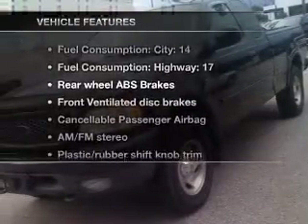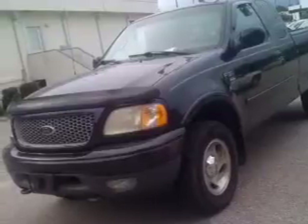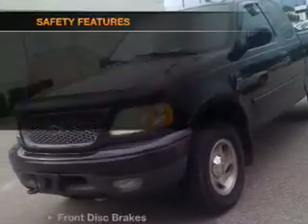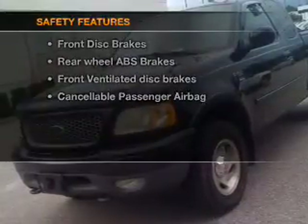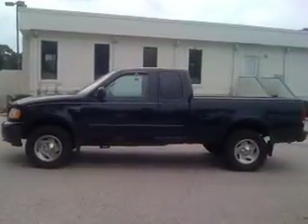Plus, enjoy these notable features that are included in this vehicle: power steering, an alarm system, and an AM-FM stereo. And for your peace of mind, the following safety equipment is included: front ventilated disc brakes and a passenger airbag.